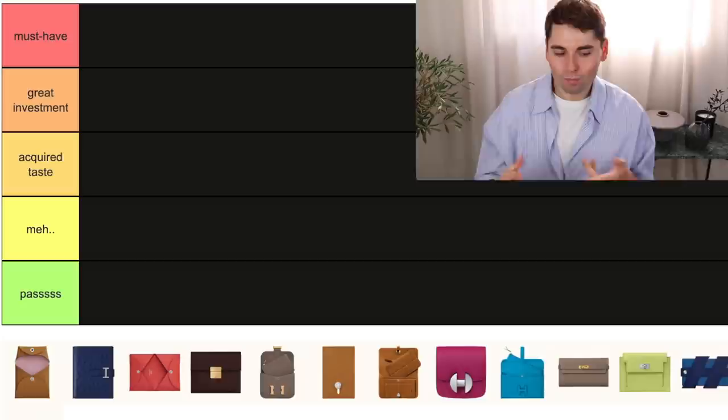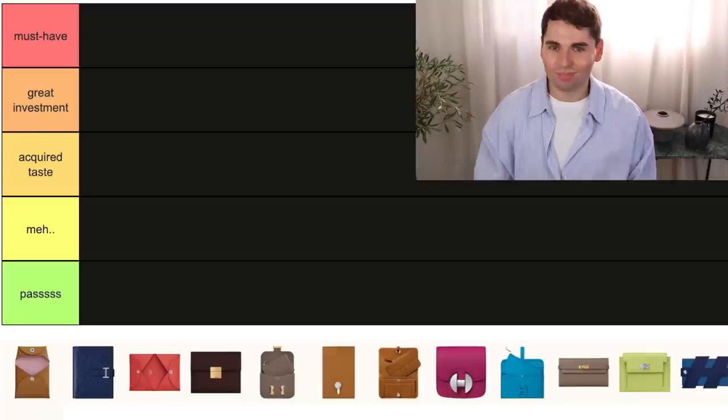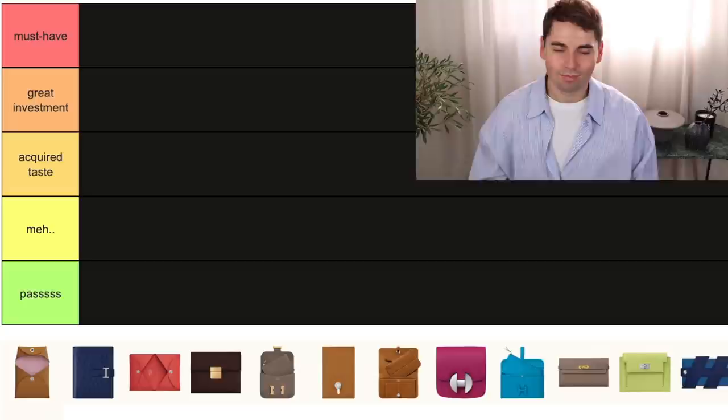Then we have acquired taste — pieces that I do think would work for some people or some people would enjoy, but personally they are just not really for me. Then we have meh — pieces that just don't do it for me and I don't think anyone would really have to go out of their way to spend money on, but they are okay. And then we have pass — these are the pieces that if Hermes discontinued tomorrow, trust me, I would not cry.